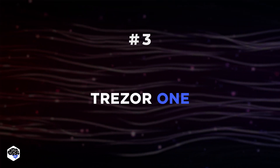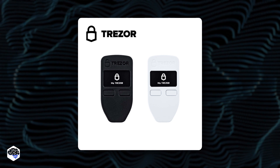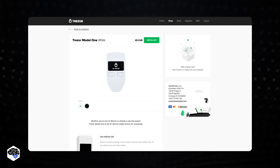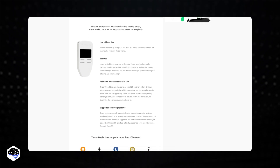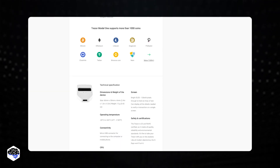Number 3: Trezor One. The Trezor One uses the same PIN code security scheme as the Model T, and the same robust encryption to provide complete security for Bitcoin and over 1,600 other currencies. In addition to being less expensive than the Trezor Model T, it's also a lot smaller, making it easier to stow away on your keychain or in a small lockbox.